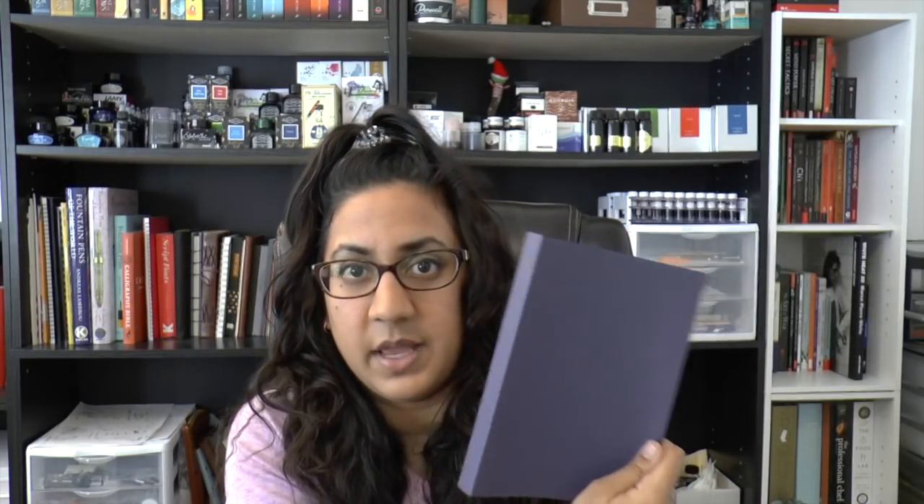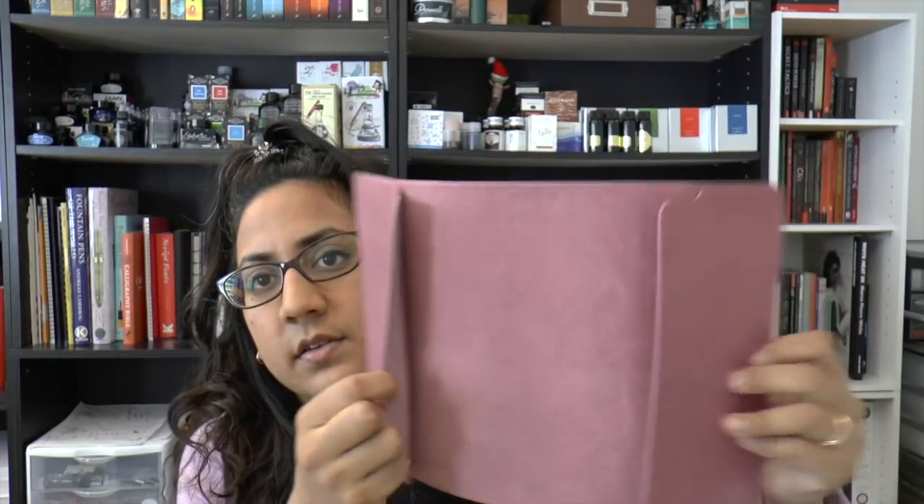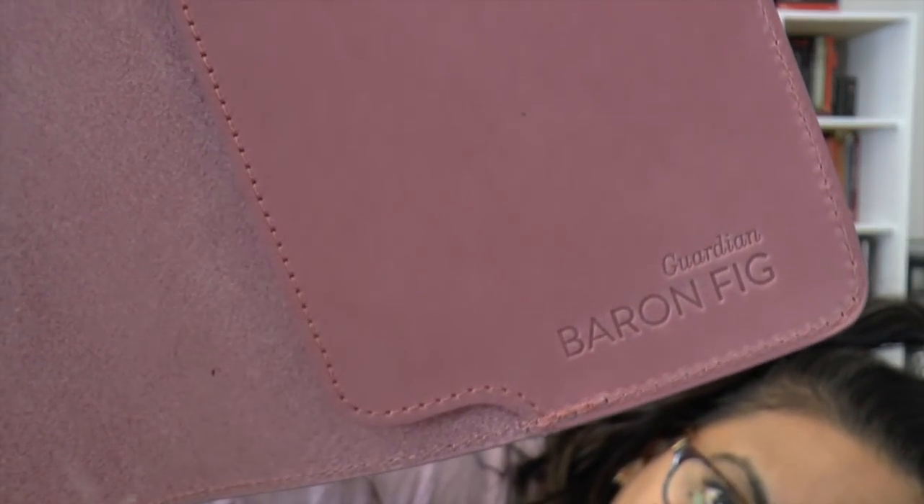It also has a little paper sleeve that holds the structure — it's a kind of linen texture, actually really nice. This is the cover in fig wine. They also come in yellow gold, charcoal, rose quartz, blue slate, and light brown, which is like a natural tan color. Your notebook just tucks in here, and there's no branding on the outside — the branding is embossed on the inside.